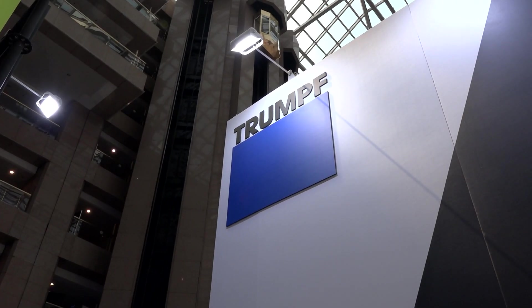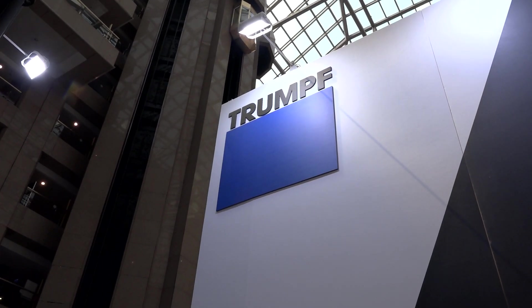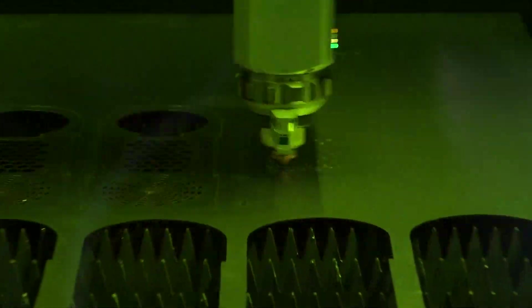We're with John from Trumpf. He's going to tell us about their latest machine, the 1030, and also why they're exhibiting at TIMTOS. Fantastic machine in the background — what is it? Thanks, Colin, for being here. This is our 1030 fiber. We have it here for the first time in Taiwan, showing at TIMTOS. It features an 8 kilowatt laser, and it's a very robust machine.